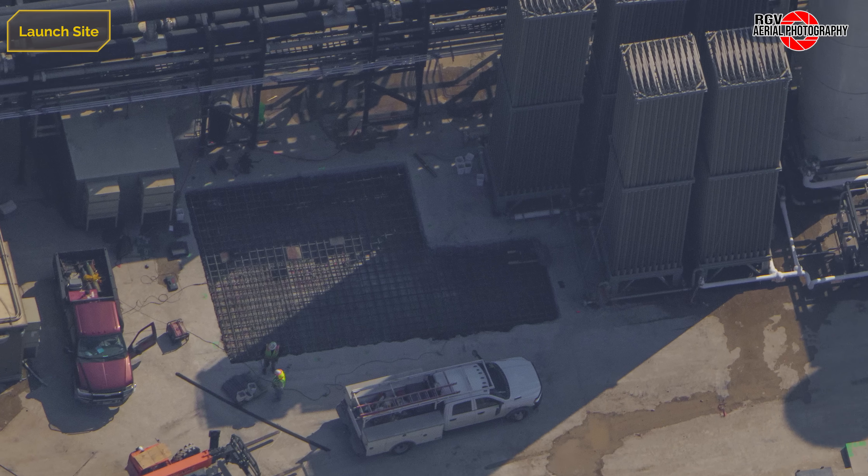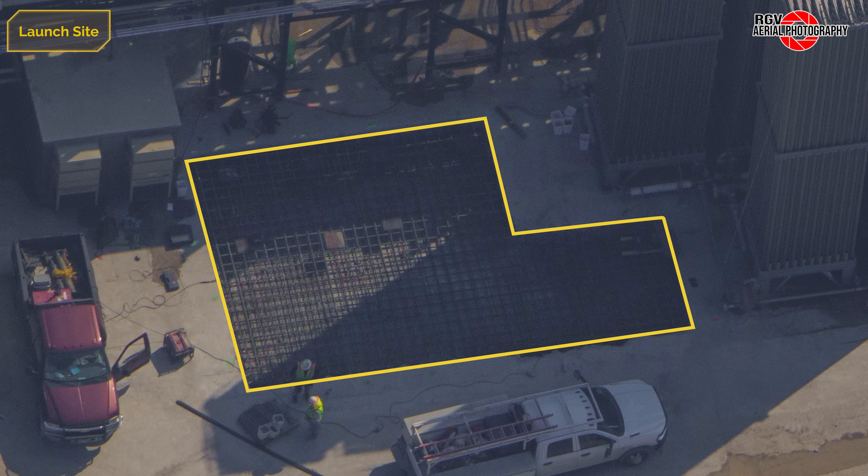At the front of the tank farm, rebar has been prepared where the vertical locks tanks were recently removed. Embeds suggest that replacement tanks or additional vaporisers will soon be installed.